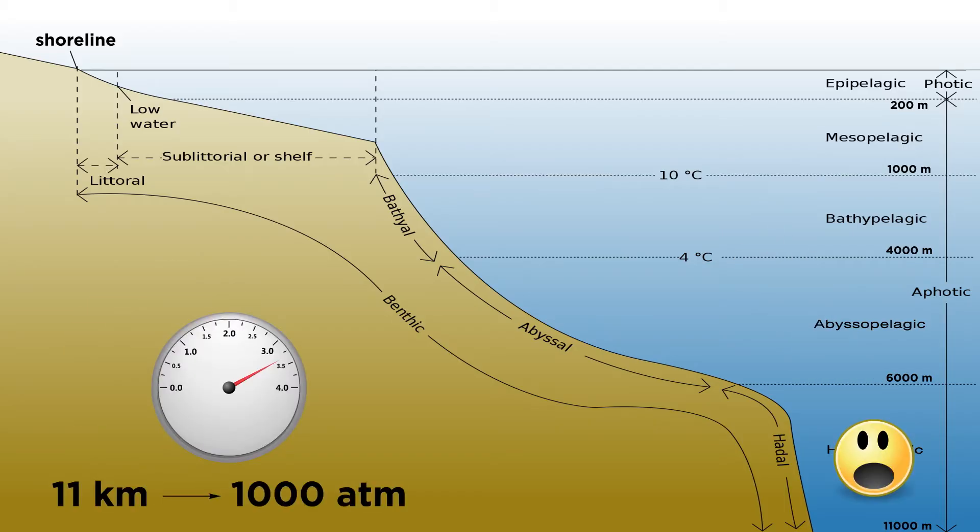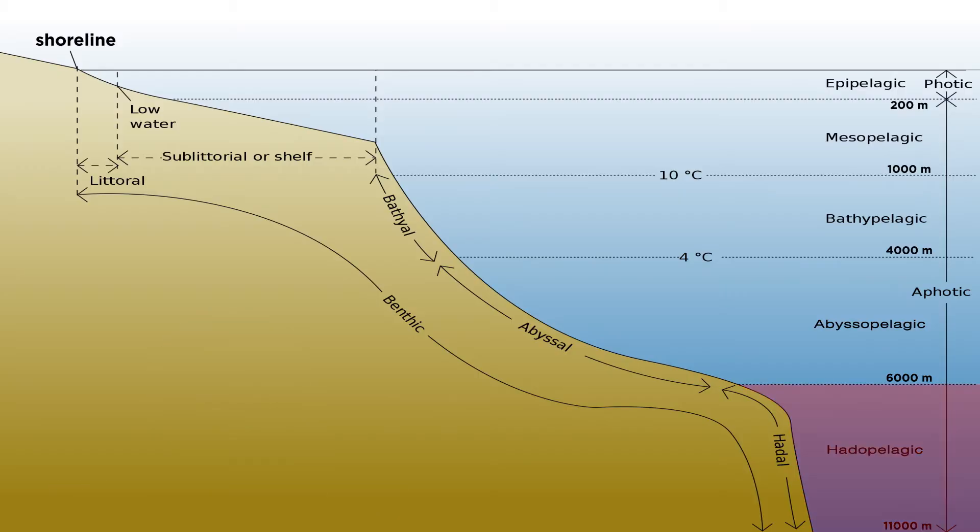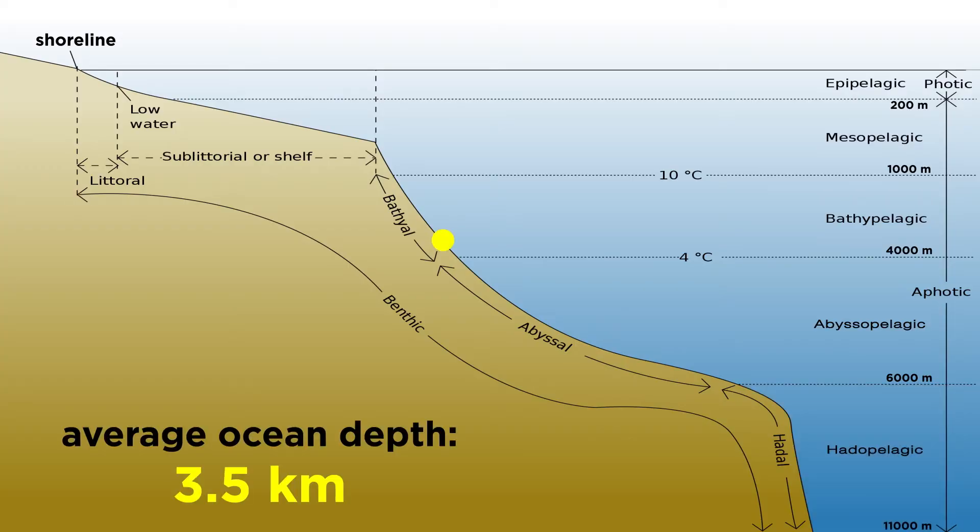The primary difficulty is withstanding the high pressures that result from the weight of up to 11 kilometers of water, yielding pressures of more than 1,000 atmospheres. Though the deepest areas of the ocean — trenches — only represent a small area of the ocean, its average depth is still a substantial 3.5 kilometers.